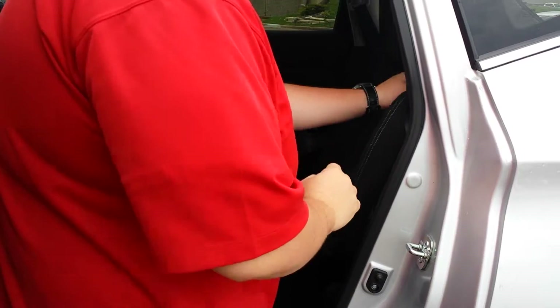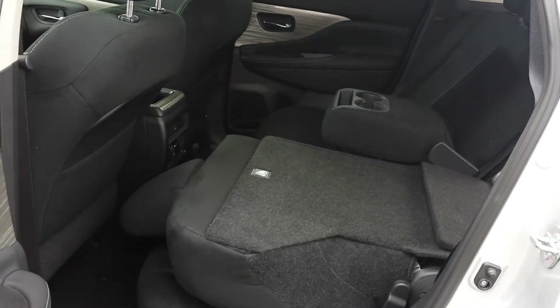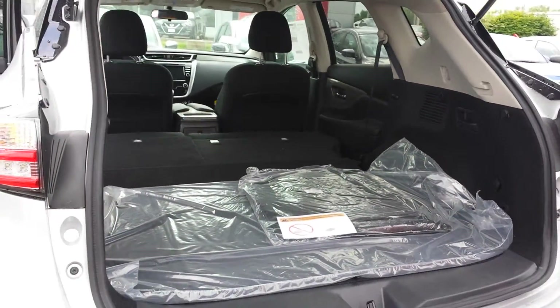You can fold them down or recline them back. And as you can see here with the seats folding and reclining, you can also release them from right here and they fold down completely flat, so you have plenty of storage back here.